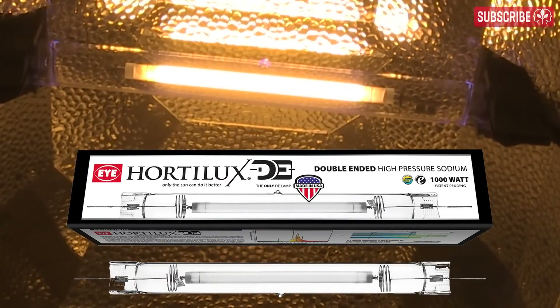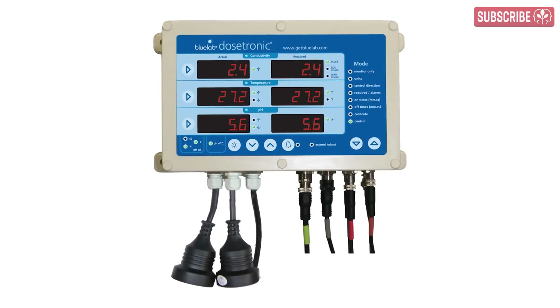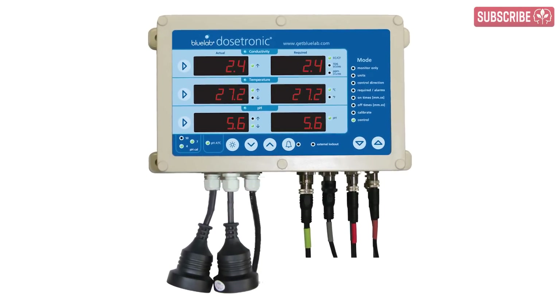DE lamps will continue to improve — I'll be testing the latest newcomer to the crowd from iHortelux. Meanwhile, nutrient dosing and monitoring equipment will become cheaper, easier to install and use, therefore making it more accessible to hobby growers.